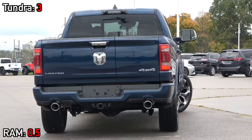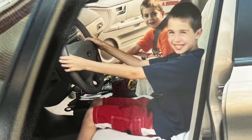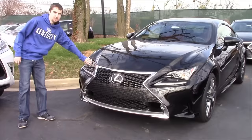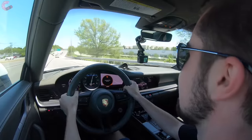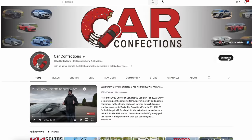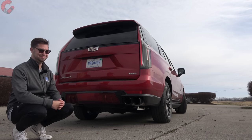Now let's check out the interiors and then take them out for a drive. We're brothers who've been reviewing cars since we were 12 and 16. Subscribe to be part of our Car Confections family.